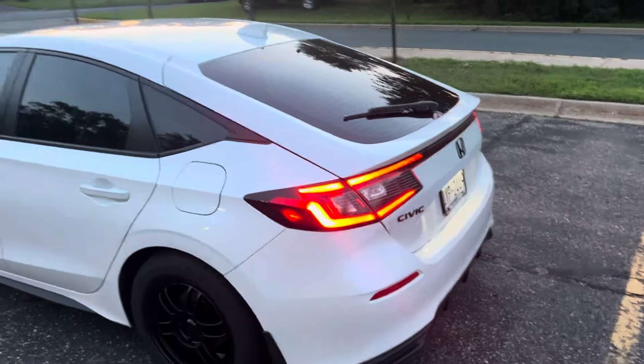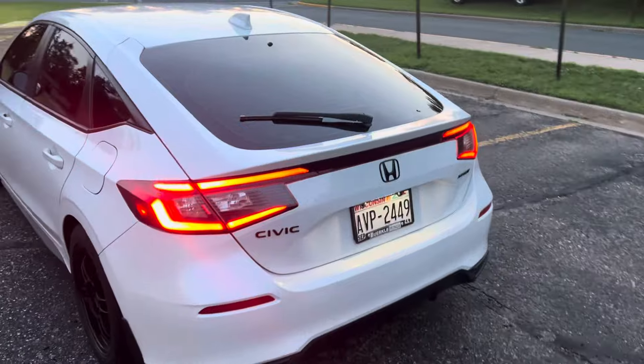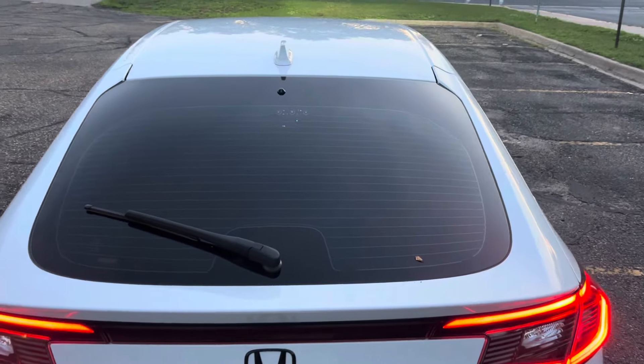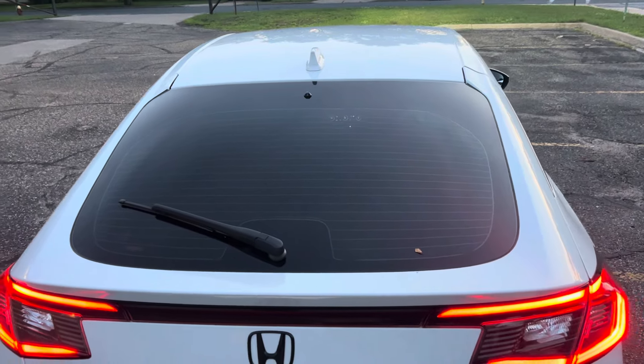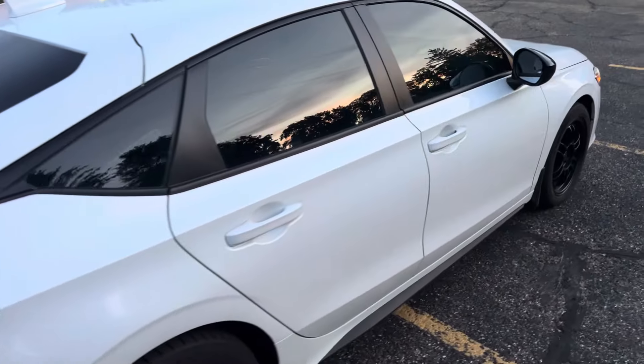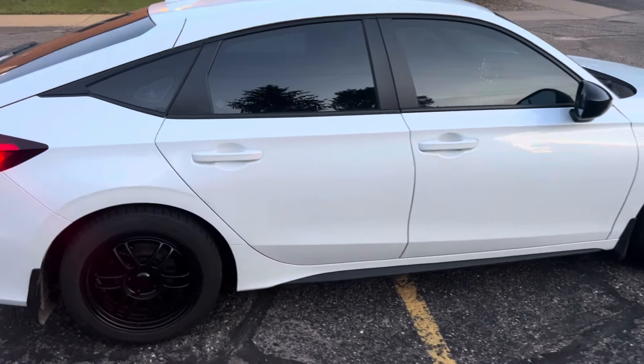Keeps the car fairly cool — it's been pretty hot here. And then they recommended 25% on the back just to handle the glare of headlights on the hatch. So it's a little darker on the back.